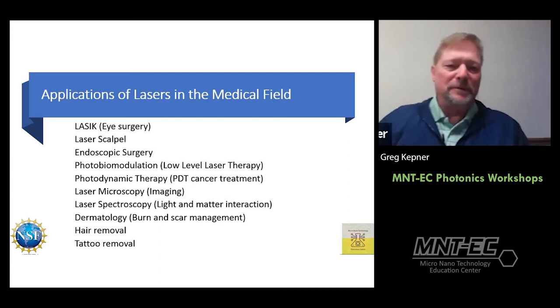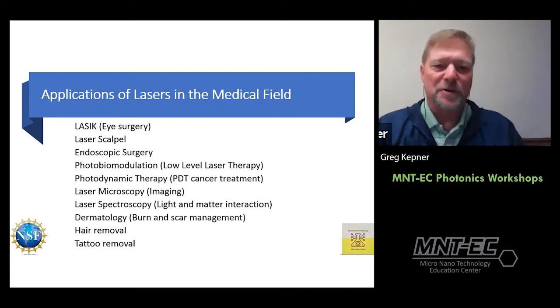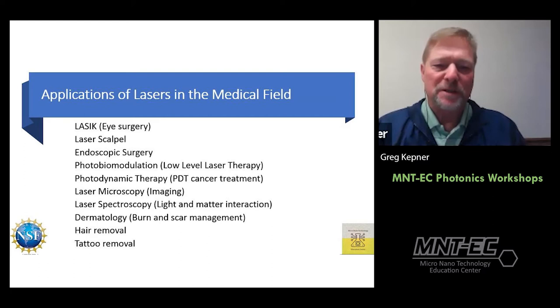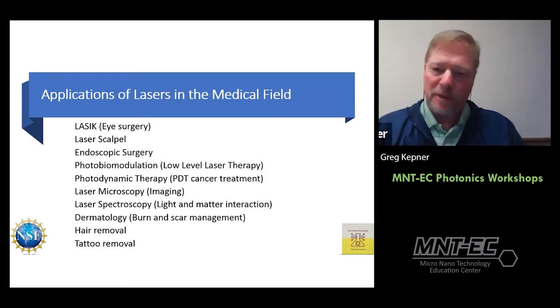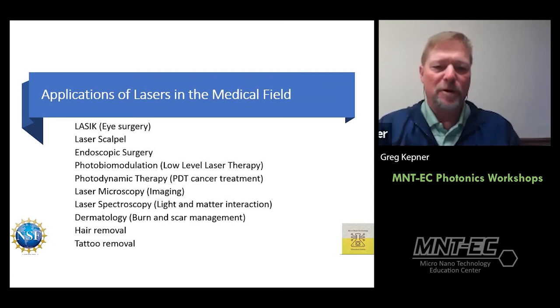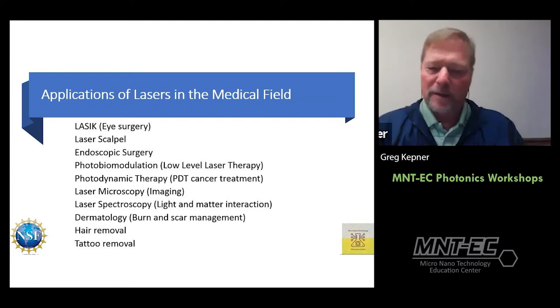In the medical field there are many applications. One of the most common is LASIK eye surgery. The laser scalpel literally cauterizes as it goes, making surgery bloodless. There's also endoscopic surgery; photobiomodulation, a low-level laser therapy that reduces pain and stimulates cellular growth; cancer treatments including photodynamic therapy; microscopy and spectroscopy; dermatology for burn and scar management; and hair and tattoo removal.